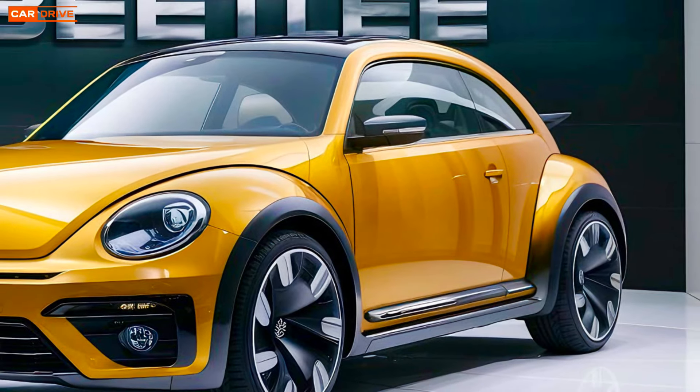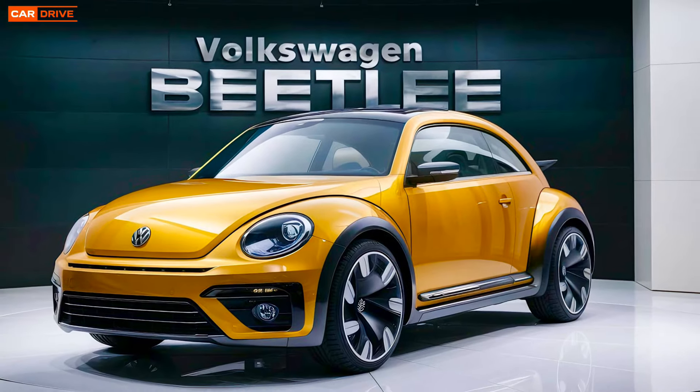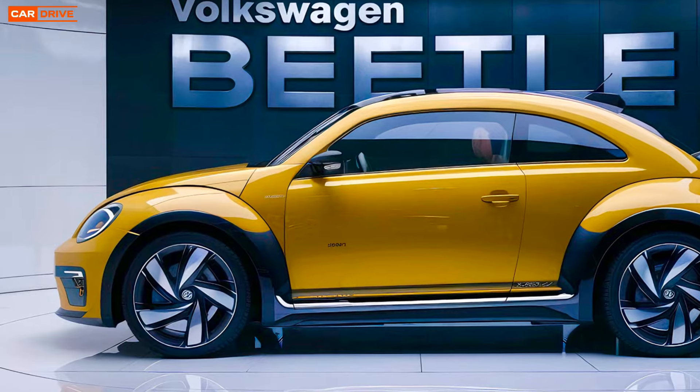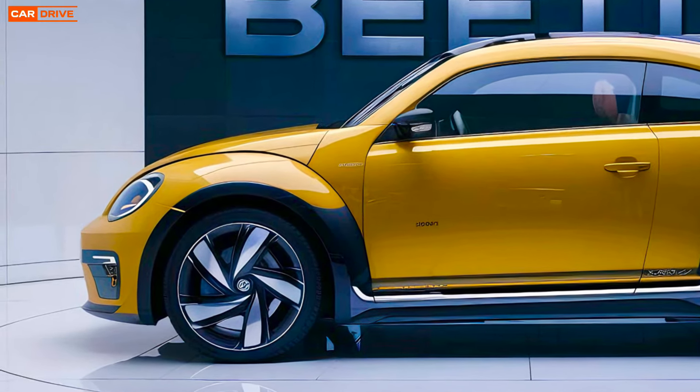The Beetle's suspension system has been upgraded for enhanced handling and stability, making it a joy to drive on both city streets and highways. For those who crave more power, VW offers an optional performance package that includes a more powerful engine and sport-tuned suspension.